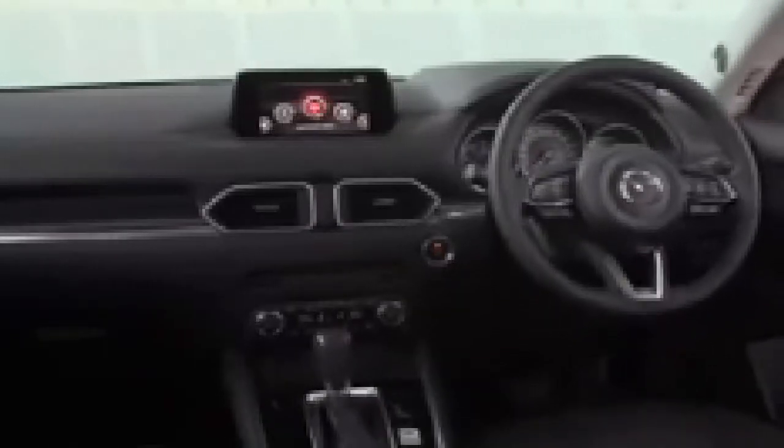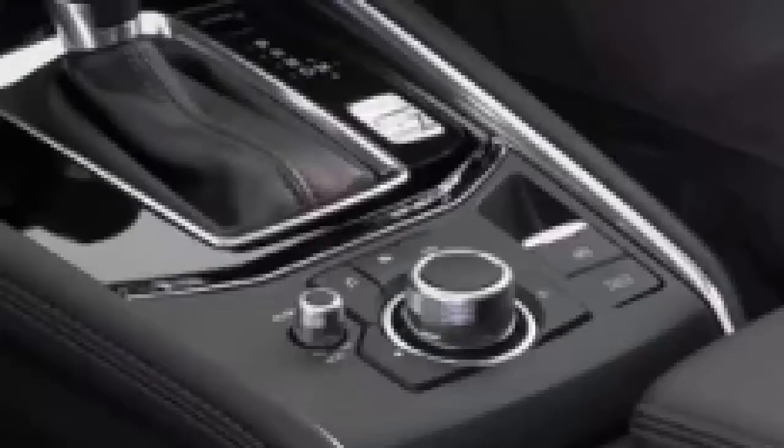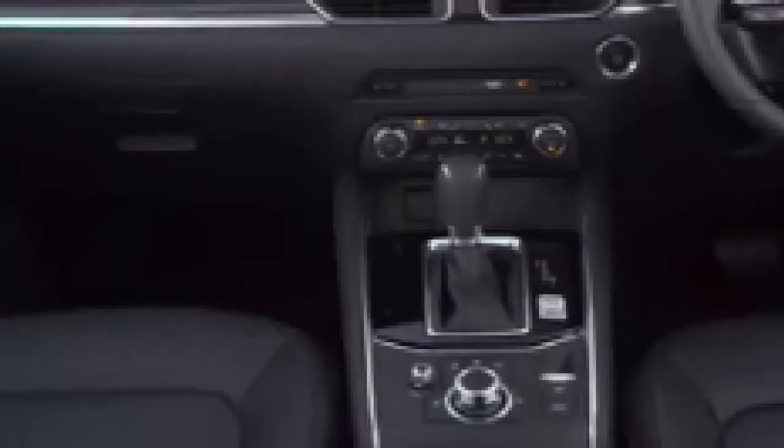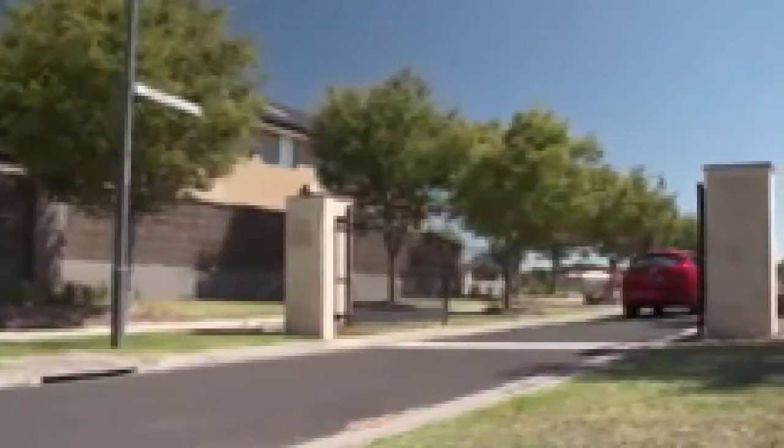There are great cubby holes for storage space, plenty of power connectors to keep everything charged up, and the materials and general ambience convey premium quality as always. This high-set driving position is really well suited to modern drivers — you've got great vision, comfortable seats with good adjustment, decent headroom, and a clear set of instruments in front of me.